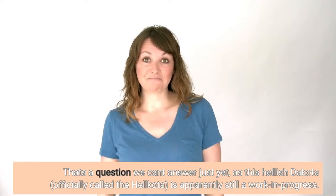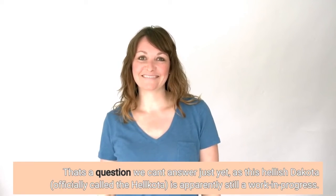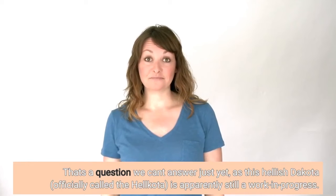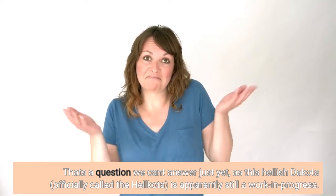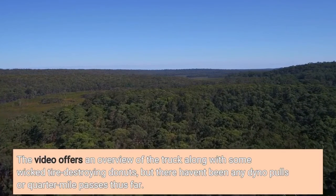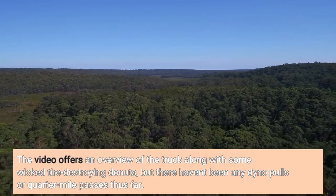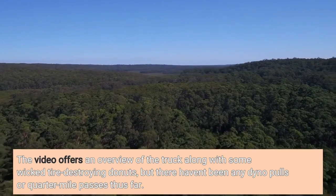That's a question we can't answer just yet, as this hellish Dakota — officially called the Hellcota — is apparently still a work in progress. The video offers an overview of the truck along with some wicked tire-destroying donuts, but there haven't been any dyno pulls or quarter-mile passes thus far.